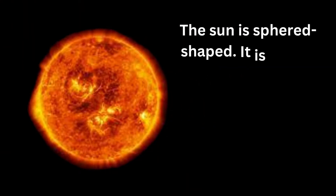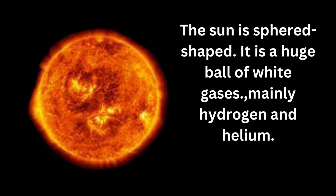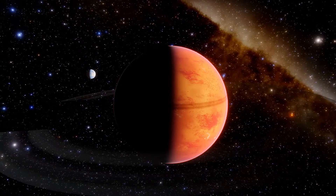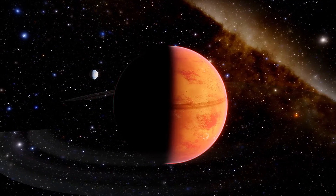The Sun is sphere-shaped. It is a huge ball of white gases, mainly hydrogen and helium. The Sun is a small star, but it looks bigger than the other stars because it is much nearer to us.